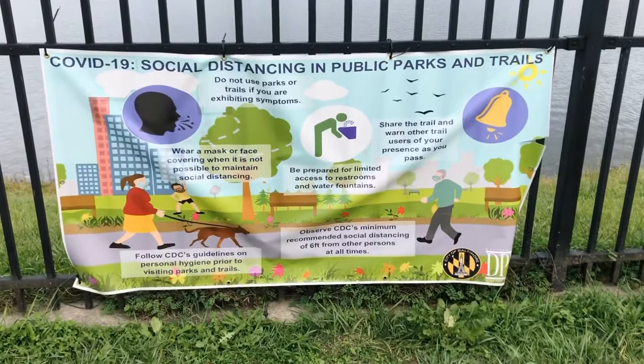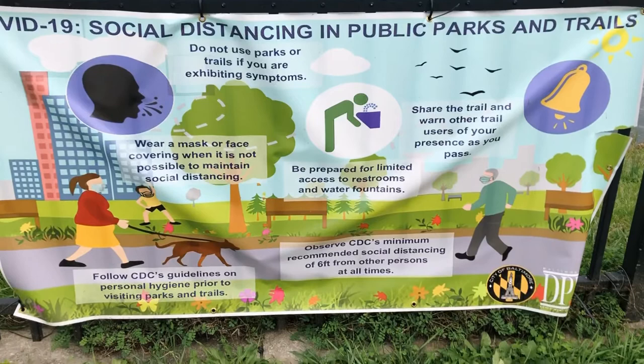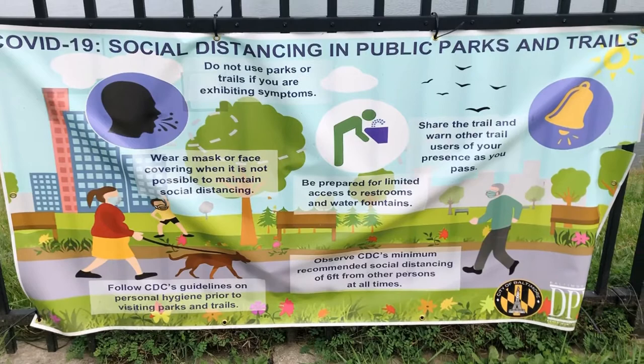One more thing — I think it's very important that this is here. So these are some guidelines that are posted on the fence. Just social distance protocols — wear a mask. Mine's in the car, but I'm keeping my distance. So here are some guidelines you might want to check out from the city of Baltimore. And again, remain safe.